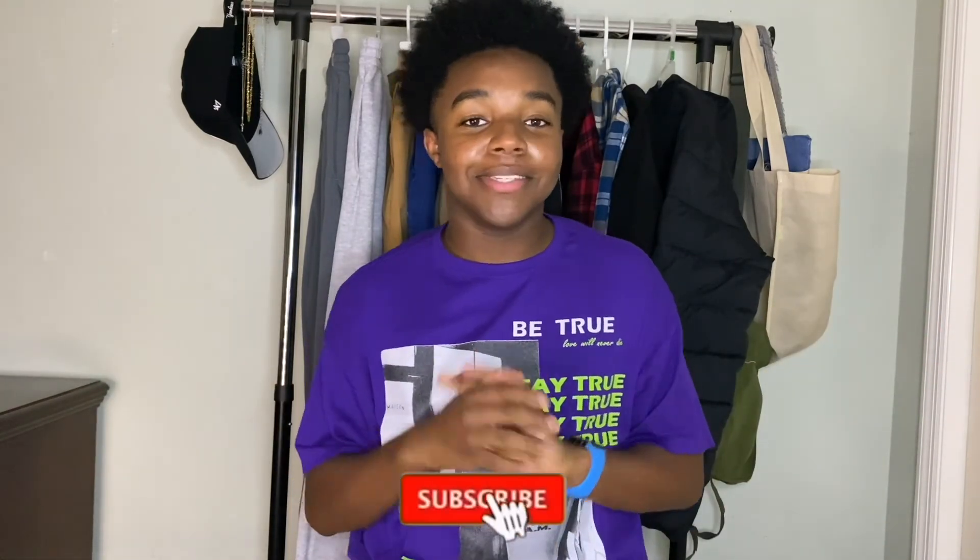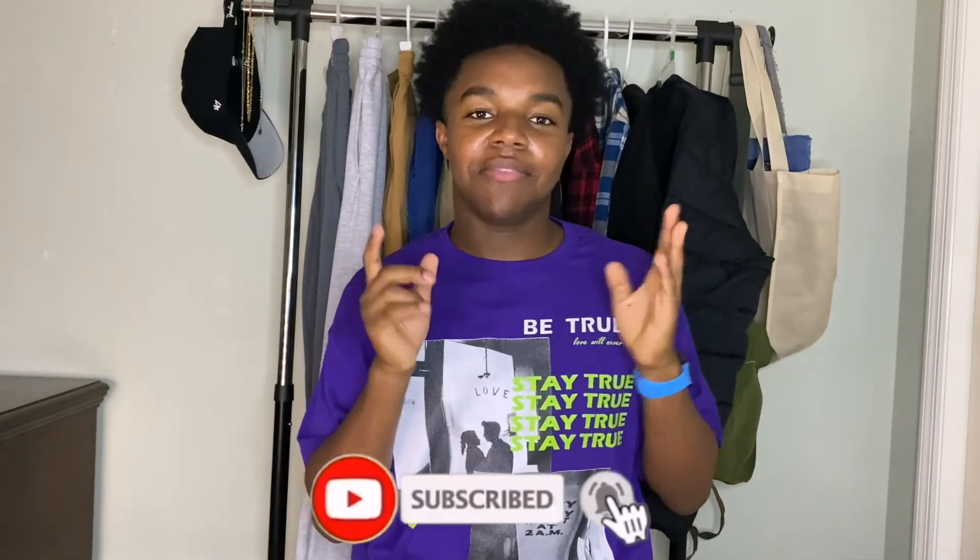That's all I have for y'all! I hope you enjoyed this video. Make sure you like, comment, and subscribe to my channel. I love y'all and I'll see you in my next video — peace!